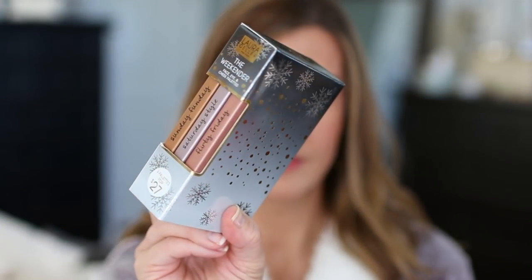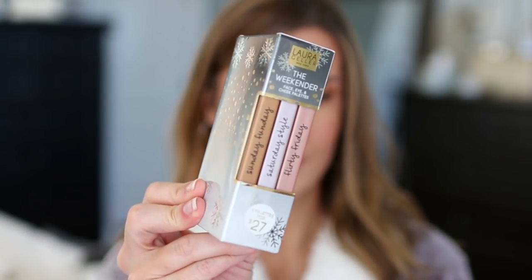What I love about this first item is that you can give it as a single gift — it's packaged really cute — or you can break it up and put it together with other things, or give just one as a stocking stuffer. You have a lot of options with it. This is the Laura Geller The Weekender Face Eye and Cheek Palettes. The quality is really great, and it's priced really well for Laura Geller too.